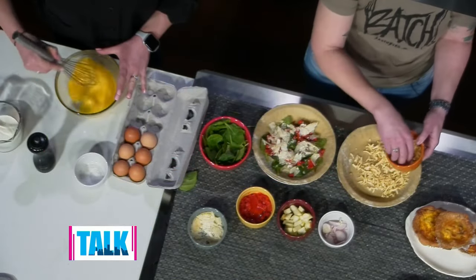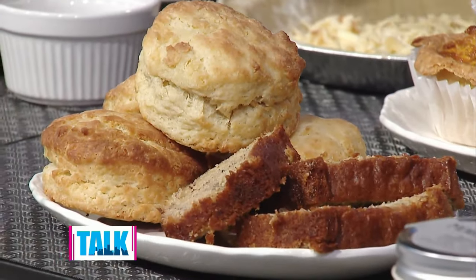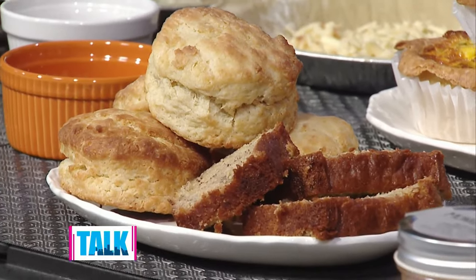The banana bread is also awesome — a sweet treat for breakfast. And is the crust something you picked up from the store? Oh no, we make everything. I don't know what you guys do to your pie dough but there is so much flavor even in the crust alone.